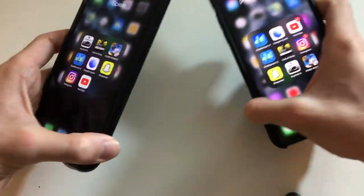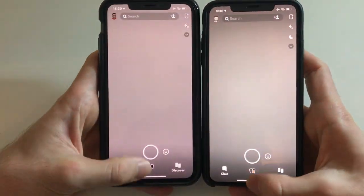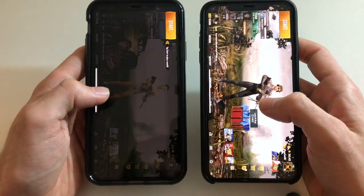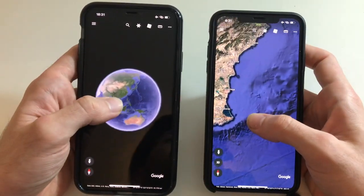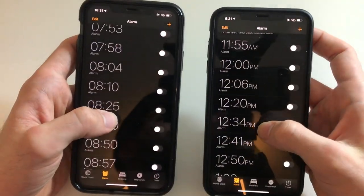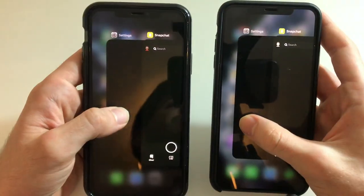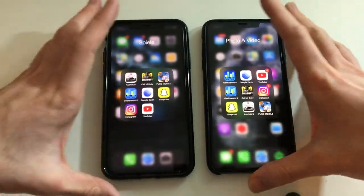The 11 Pro Max has to be faster after all. Going now for RAM management — starting with Snapchat, Asphalt 9, Call of Duty, PUBG Mobile, Geekbench 5, YouTube, Google Earth, iTunes, Maps, Clock, App Store, Safari, Phone, Weather App, and Settings. Both phones were really solid throughout RAM management — they have the same RAM.